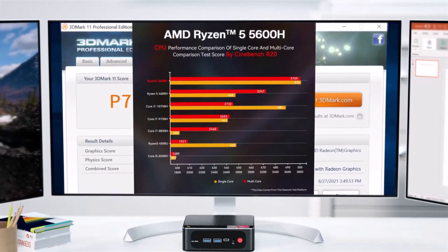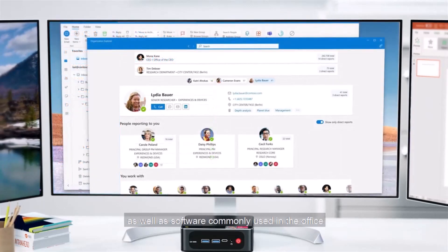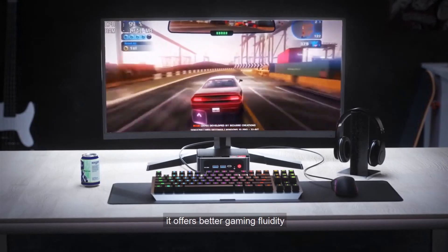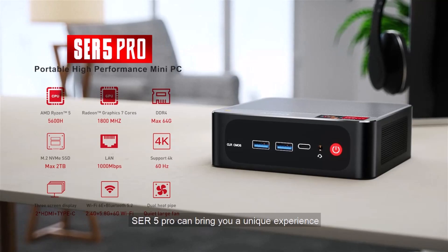Powerful performance supports PS and AI, as well as software commonly used in the office. Designed for light gaming, it offers better gaming fluidity and more professional quality. SCR5 Pro can bring you a unique experience.